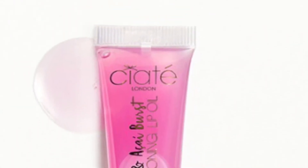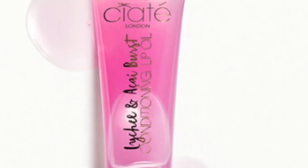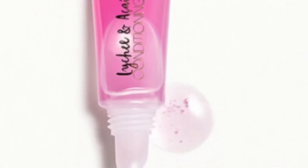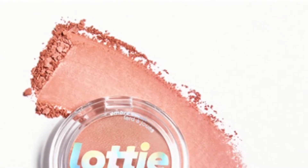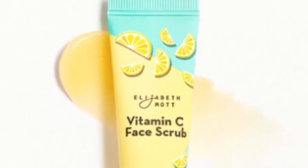From Ciate London we have two options: one is a Fruit Burst Lip Oil in Mango and Lime, and the other is their Fruit Burst Lip Oil in Lychee and Acai. They are both deluxe size samples at five milliliters and are lip oils. I did pick the Fruit Burst Lip Oil in Lychee and Acai as my choice item.